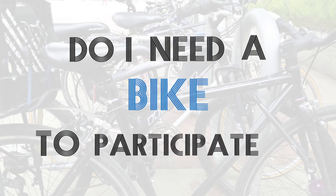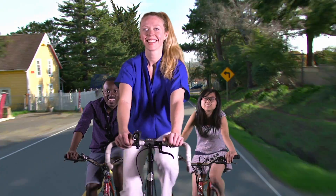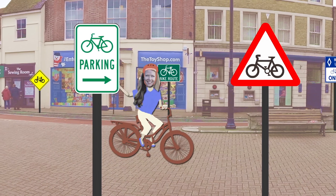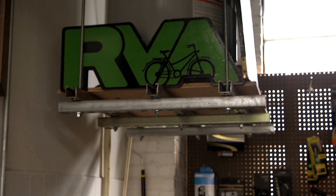Do I need a bike to participate? Each week we will have Ride and Learns. Ride and Learns are educational group bike rides during which course topics are introduced by local bike experts and community members.